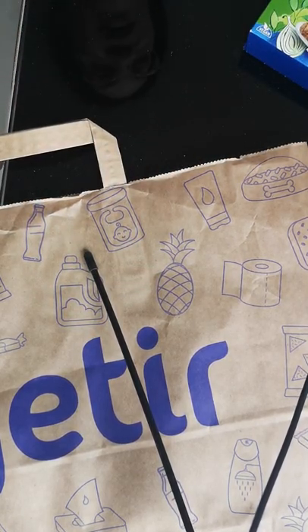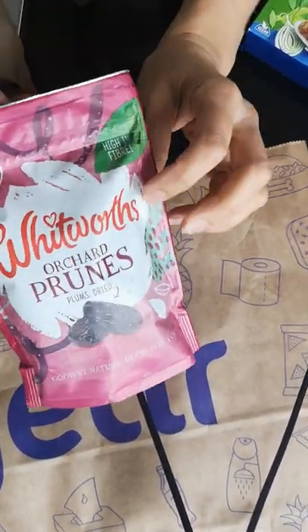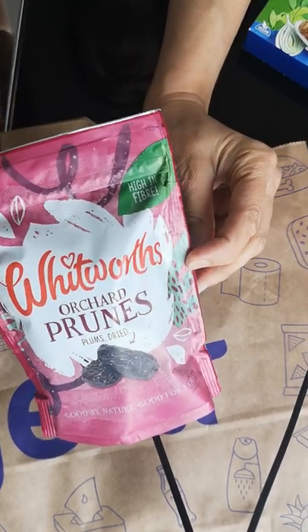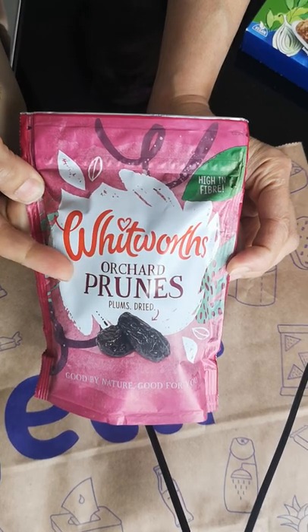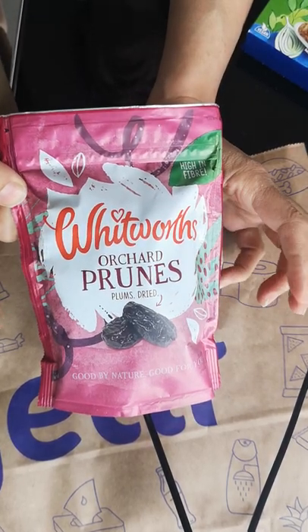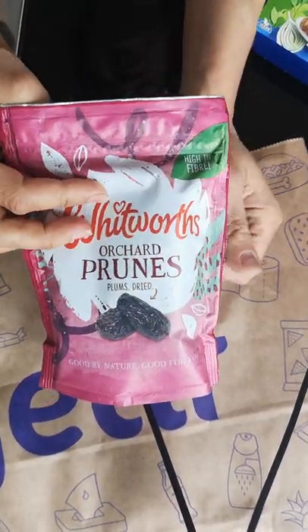I can lift the empty paper bag, but that's about it — anything else, no. So I've had to get my Getir shopping. Let's go on with what I bought. I was able to get these fantastic Whitworth's branded orchard prunes, because these provide fiber and sweetness — I'm really interested in that.